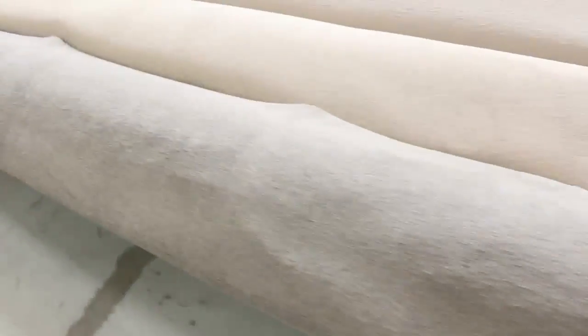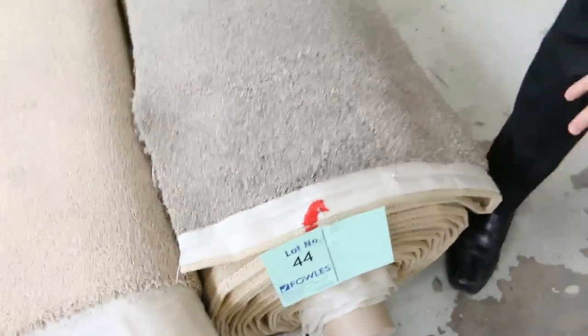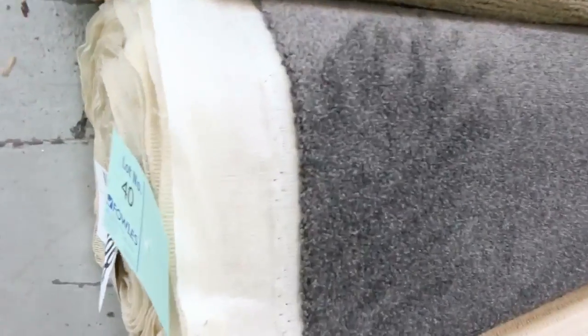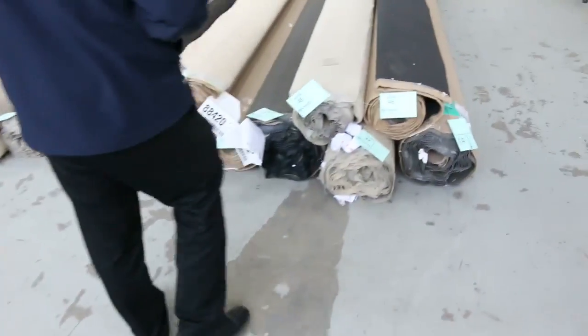Over here, some nice lighter colours also, and another charcoal grey — lot number 44, a good thick pile again, looks like solution dyed nylon, around about the 15 metre mark. Probably around about $30 to $40 a metre. Lot number 40 is a good looking carpet again. The charcoal generally makes a little bit more, maybe up around the $30 to $40 a metre mark, but really good value considering they normally retail for anything up to $150.